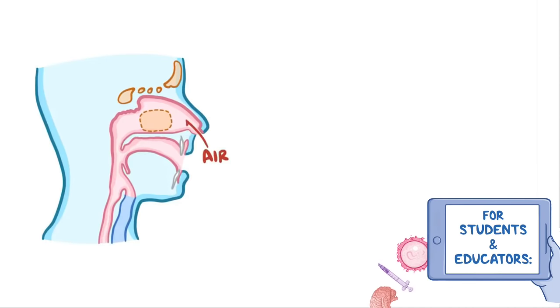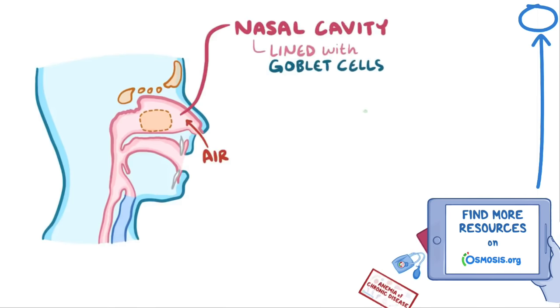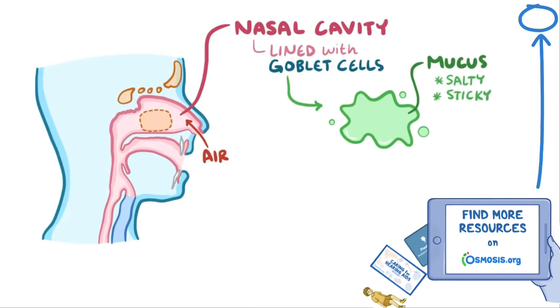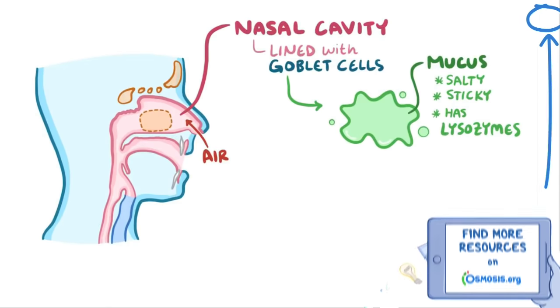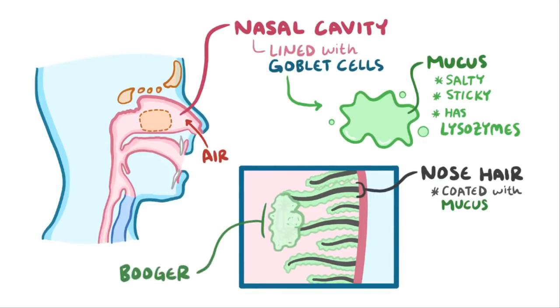When you breathe in, air flows through the nostrils and enters the nasal cavity, which is lined by goblet cells that release mucus. That mucus is salty, sticky, and has lysozymes, which are enzymes that help kill bacteria. Nose hairs at the entrance of the nasal cavity get coated with that mucus and are able to trap large particles of dust and pollen as well as bacteria, forming tiny clumps of boogers.